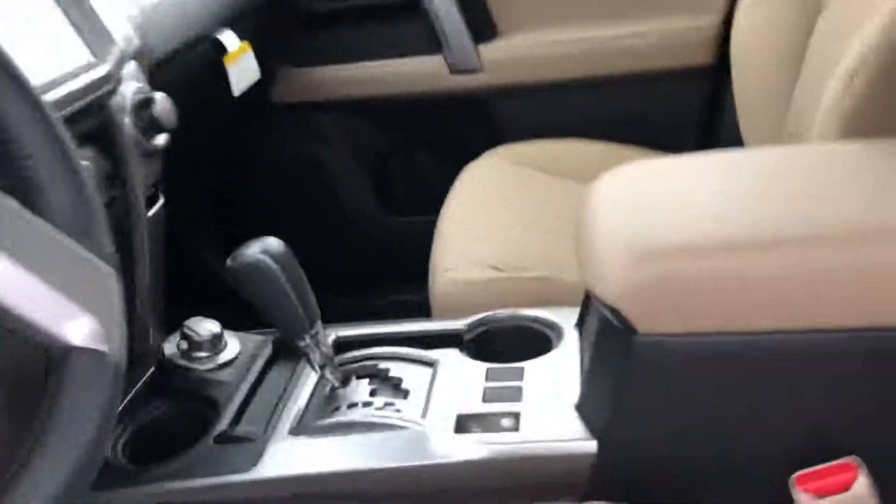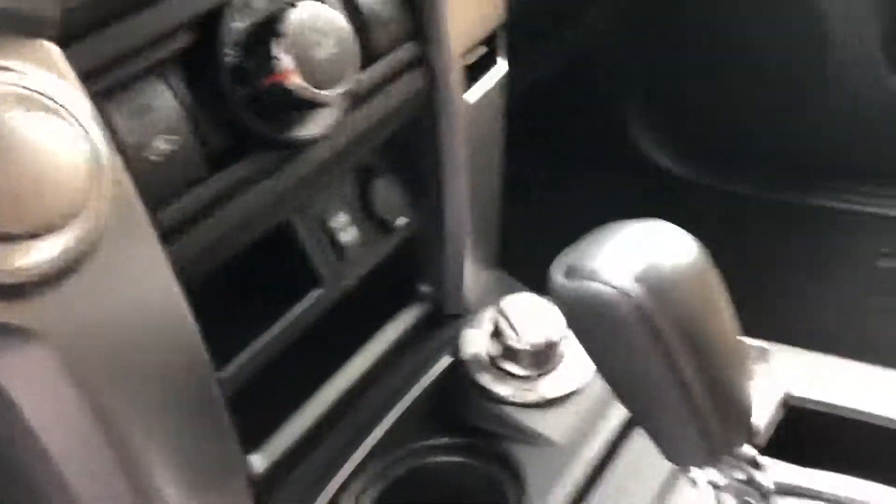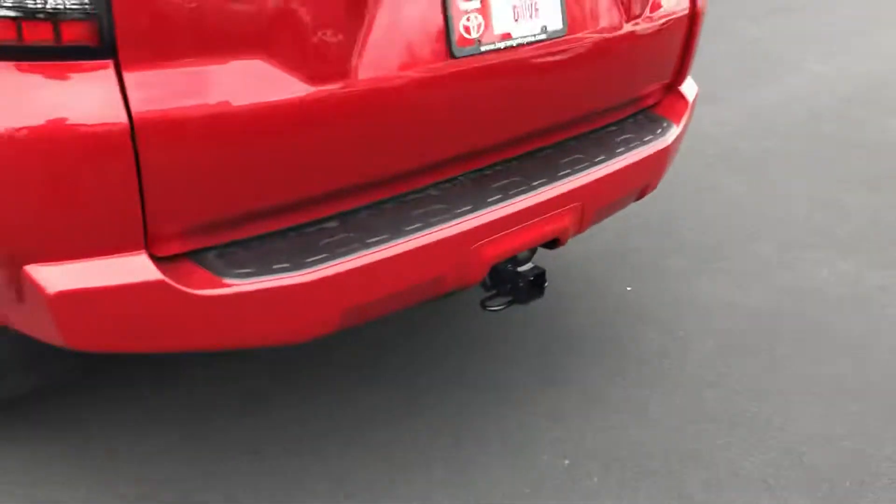Nice tan cloth interior. Navigation, backup camera. This is a four-wheel drive and also the rear glass is automatic. The backseat has cleaning room for the whole family and you do have a third row as well. That does lay completely flat for more storage, and a tow package of course.